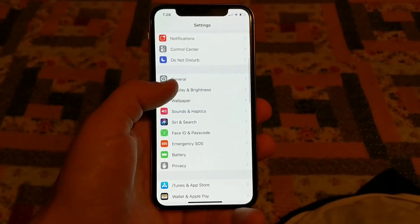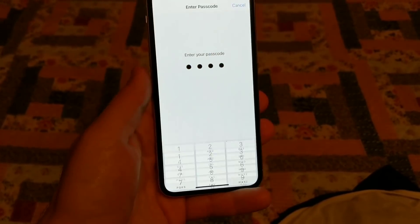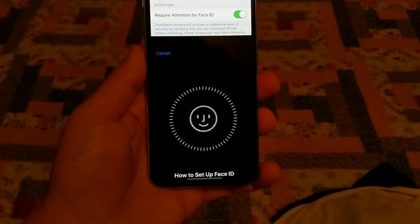Since updating my iPhone to 11.1.1, the iPhone X, face recognition has stopped working altogether. So I can't even set it up.